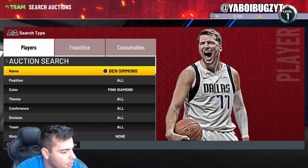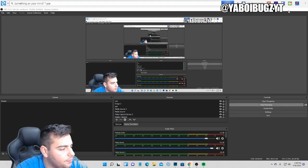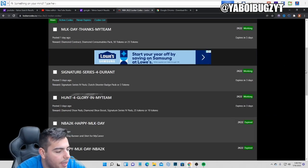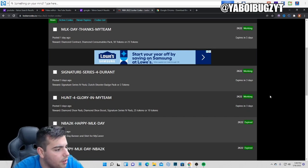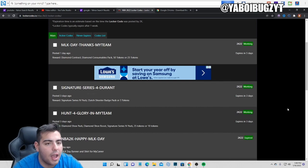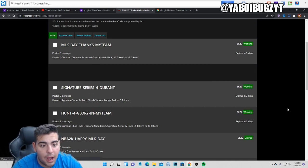Let's see what we could do. Here we go — we got an MLK code, I didn't even know about that. We have one, two, three — only three locker codes. They are really lacking on the codes, low-key, but I'll take it. Right now guys, the market's really high. These new packs did not do anything to the market — if anything, they're gonna make the market go up because those packs are not worth popping.